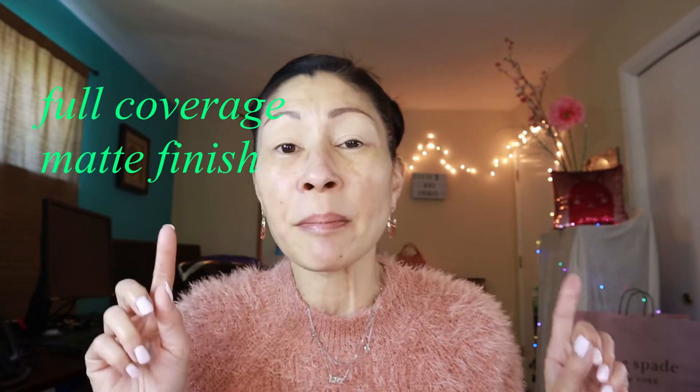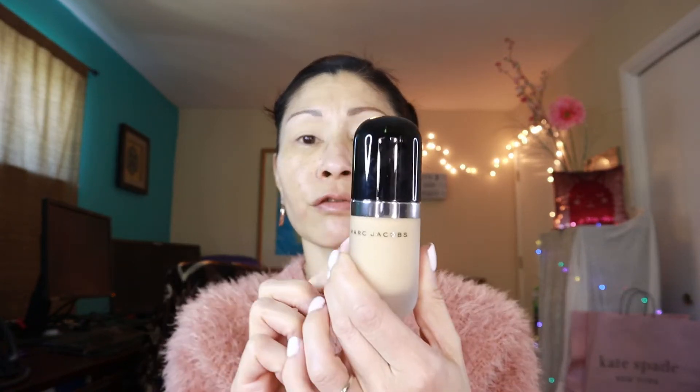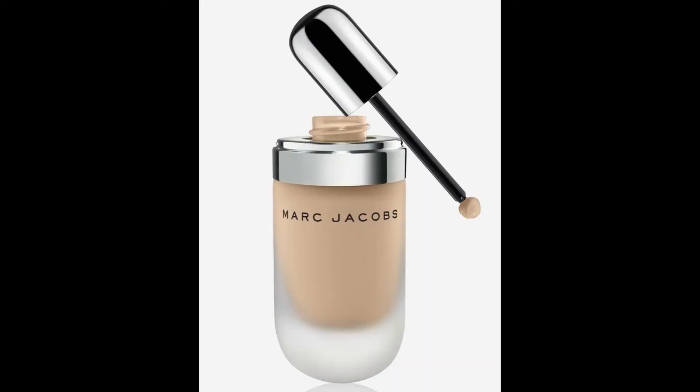I'm going to use my Sigma F80 Kabuki brush — that's my ride-or-die brush for applying foundation. The primer feels pretty good and very moisturizing. Now this foundation is a matte finish, and I like to be glowy, so maybe this primer will give me a little bit of glow. It'll be interesting to see the difference between my left side with my primer versus the right side with Marc Jacobs. The foundation comes in a beautiful frosted glass bottle with a black opener.